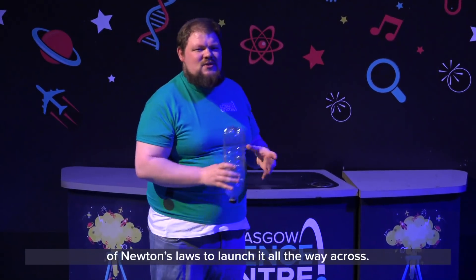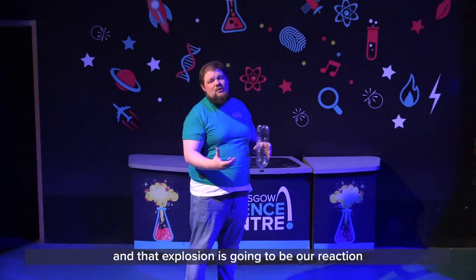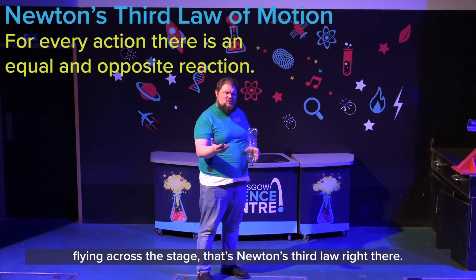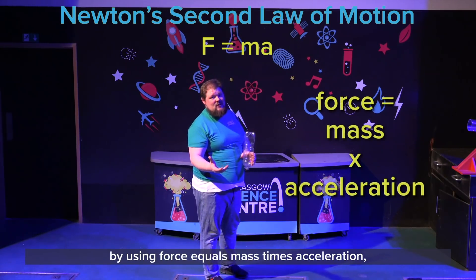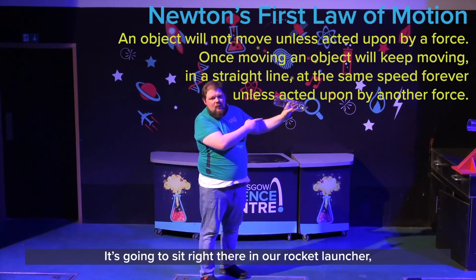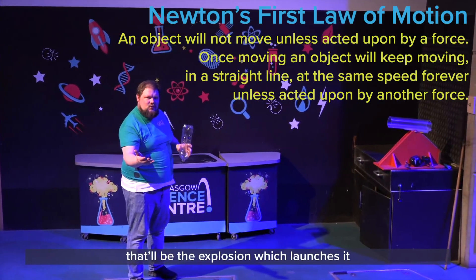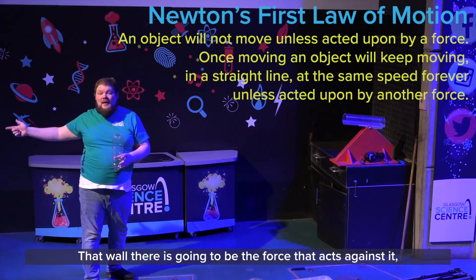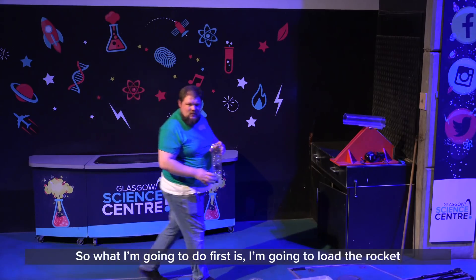What we're going to do is use some of the principles of Newton's laws to launch it. We're going to make an explosion, and that explosion is going to be our reaction. Our equal and opposite reaction is going to be the rocket flying across the stage — that's Newton's third law. You could also calculate how fast this rocket goes using force equals mass times acceleration — that's Newton's second law. And we can bring it back to Newton's first law too: it's going to sit in the rocket launcher and not do anything until we act a force upon it. That force will be the explosion, which launches it across the stage until it hits the wall — and that wall is the force that acts against it to slow it down.